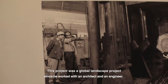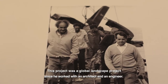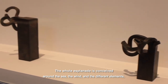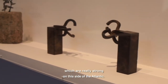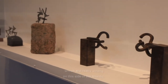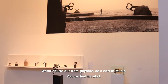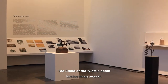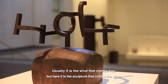This project is a global landscape project, because it works with an architect and an engineer. All the esplanades are built in terms of the sea, the movement of the wind, the elements that are very strong on this side of the Atlantic Ocean. The water rises through the geysers like a sort of music. We feel the wind. The Wind Combs — it's the idea of inverting: normally the wind combs, but this time it's the sculpture that combs the wind.